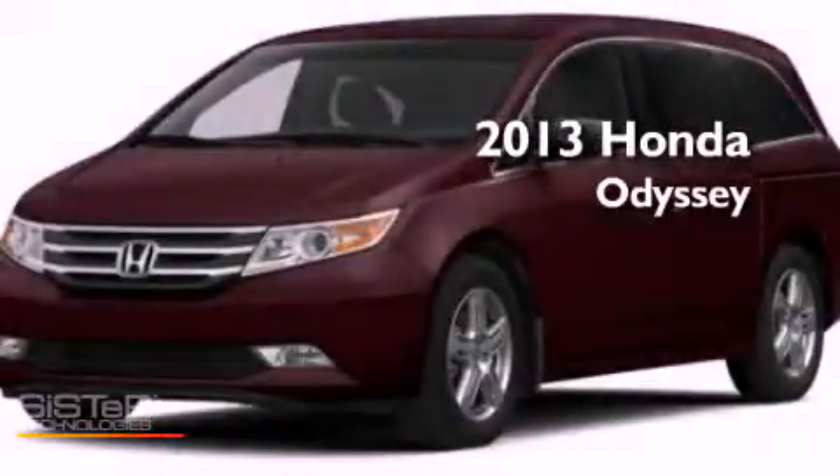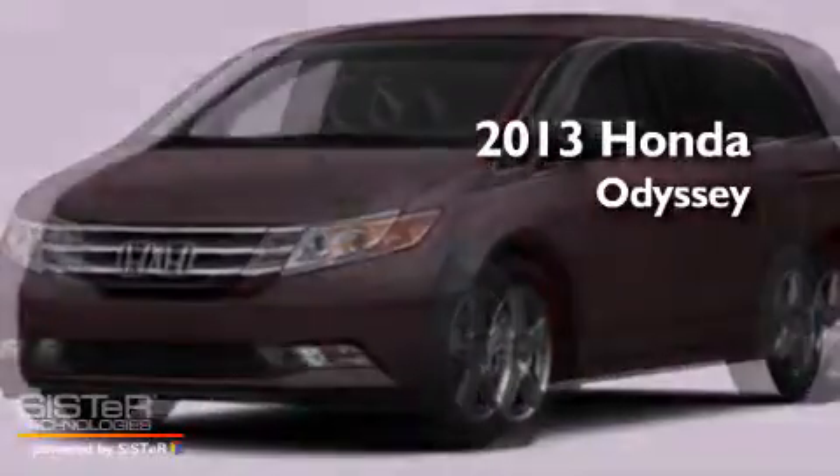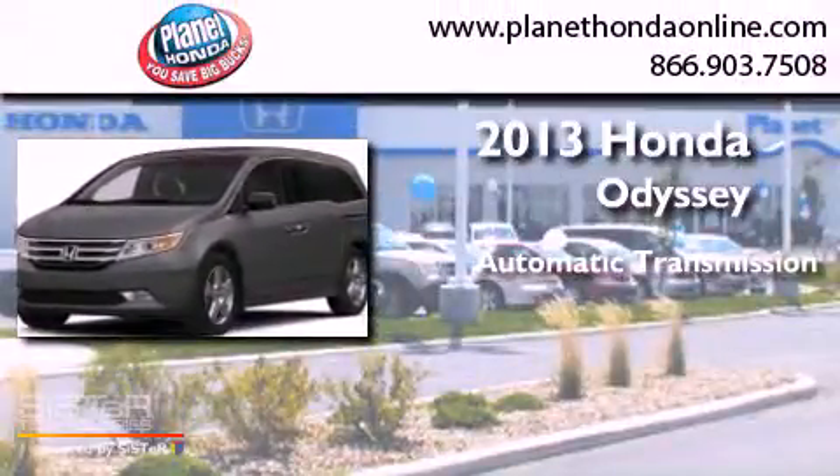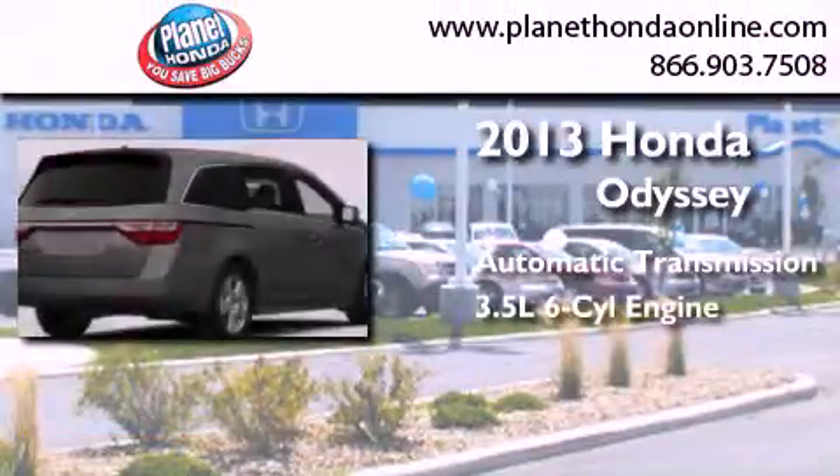This is a brand-new 2013 Honda Odyssey. This minivan has an automatic transmission and a 3.5-liter V6.